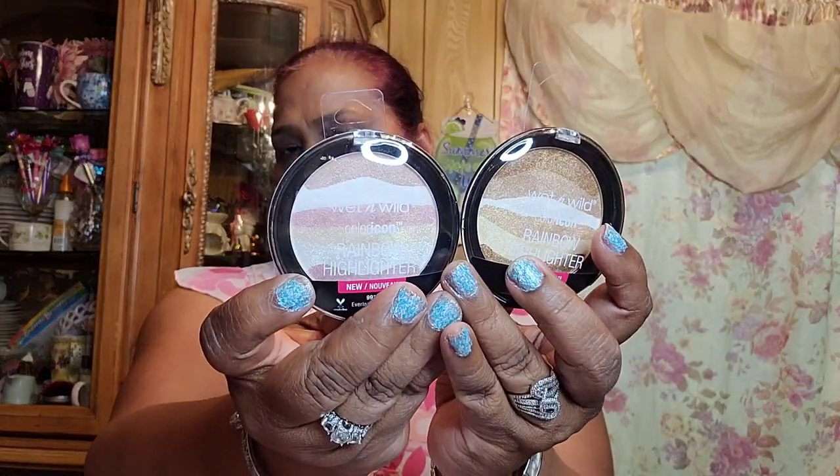Then I found some more rocks — I'm not going to open them because they're going to go for giveaways. The packaging is really beautiful. I also got Bronze Over Everlasting Glow bronzer — I've opened this on my videos before so I'll keep it closed for future giveaways.